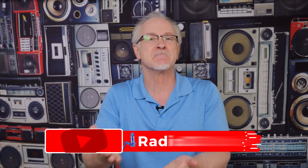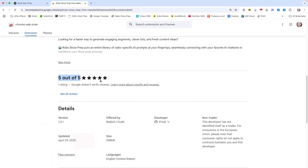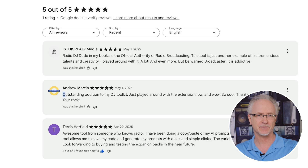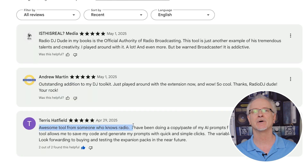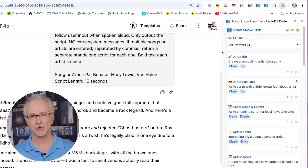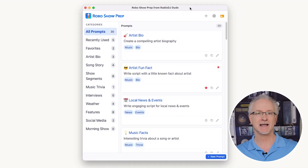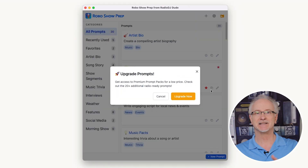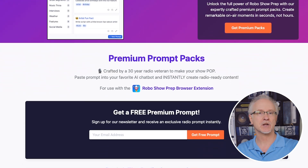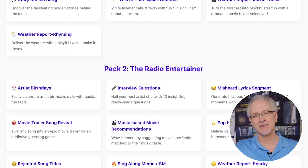Oh my goodness, I am blown away. It hasn't even been two days since the release and the outpouring of support, all the nice messages and reviews that have been pouring in. Thank all of you who rushed in to download this free Chrome extension, fired it up, and all of you who then went the extra mile and clicked this button right here to download and buy more of the premium prompt packs to up your show prep game.